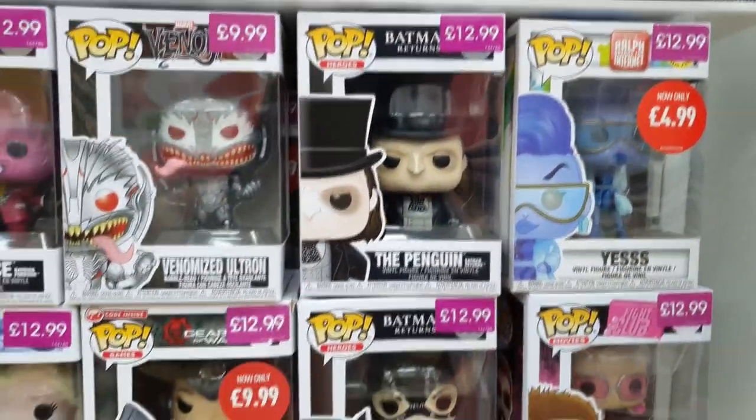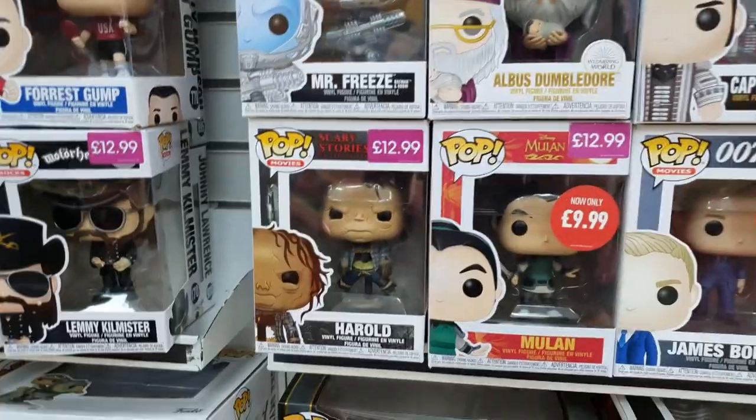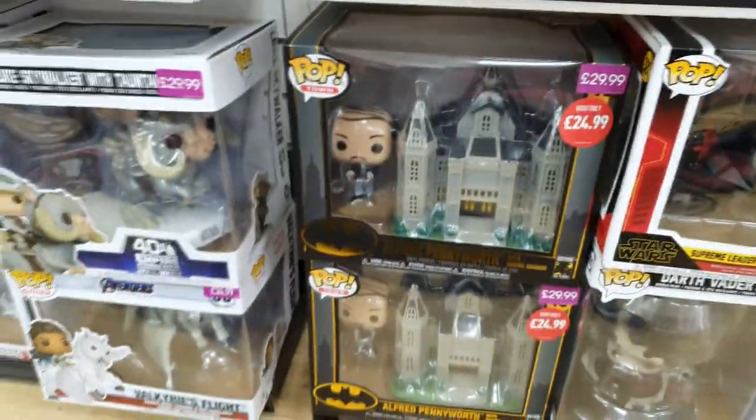Here we are in Game, looking at the Pop Vinyls. They finally have Penguin and Catwoman from Batman Returns. I could very well pick those up — I'm very fond of that movie, lots of childhood memories, so I'm tempted to review them. We've also got the Lemmy Pop there, I haven't seen that in a long time. And the Alfred and Bruce Wayne Pop.